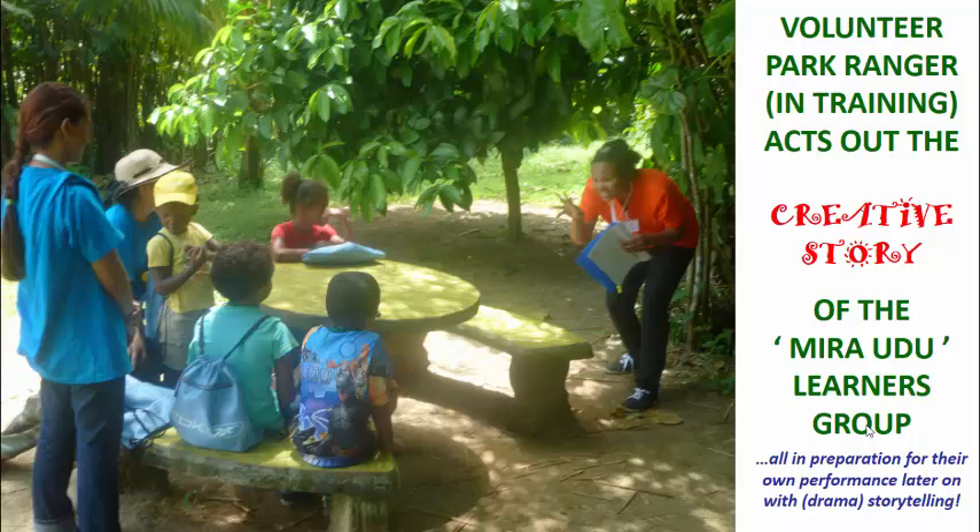Looking at what they came up with was just amazing — you see how much talent is actually in these children. They are not too young to be very creative in their storytelling. Here we have the volunteer park rangers in training acting out the creative stories of the Miraudu group. This is all in preparing the young learners to also do their own performance later with drama and storytelling — lots of role modeling by the park rangers.